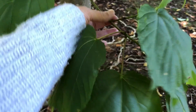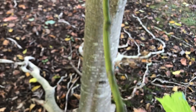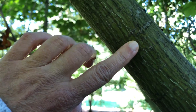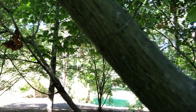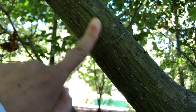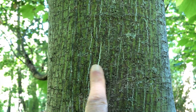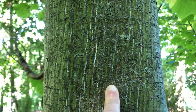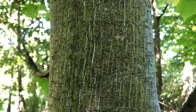The twigs are green. Young stems are also greenish with vertical lighter white stripes, and that's how it gets its name. This tree is maybe a little bit too big to see it very well, but you can still see those vertical green and white stripes that give striped maple its common name.